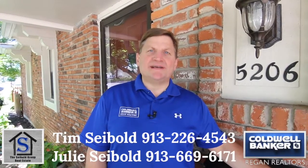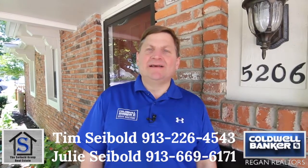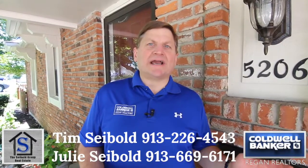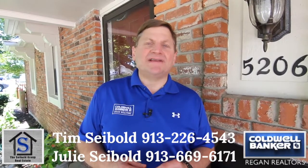Hi, this is Tim Siebold from the Siebold Group at Coldwell Banker Reagan. Welcome to our new listing at 5206 Bond here in Shawnee. It's a beautiful three-bedroom, three-bath, all-brick ranch with a finished walkout basement and a fourth non-conforming bedroom, just around the corner from West Flanders Park at 55th and Neiman.